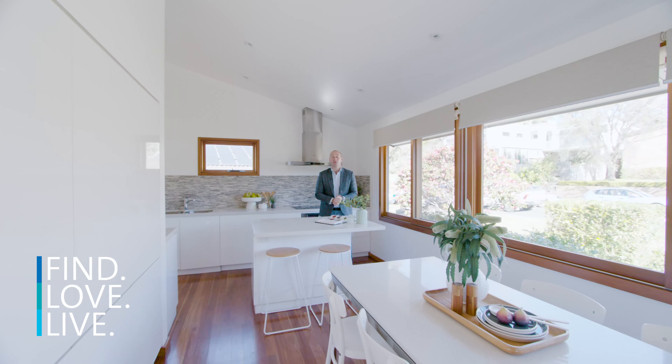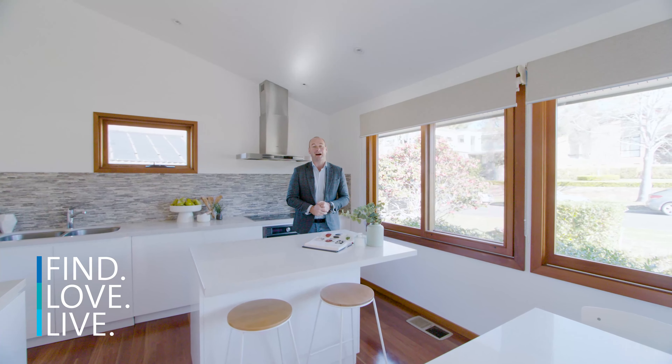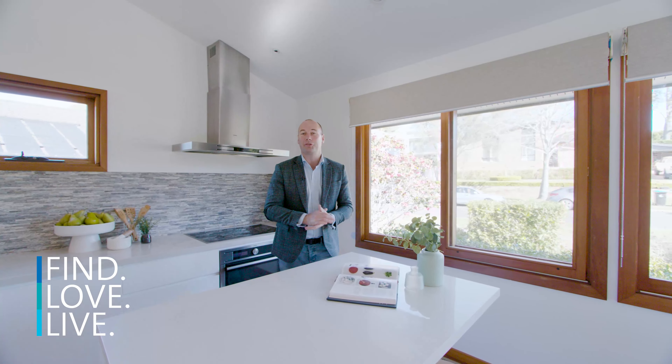What a stunning family home. This property has multiple living areas, a pool, a north-facing backyard, and all of this backing onto public reserve bushland. Welcome to 30 Timaru Road, here at Terry Hills.